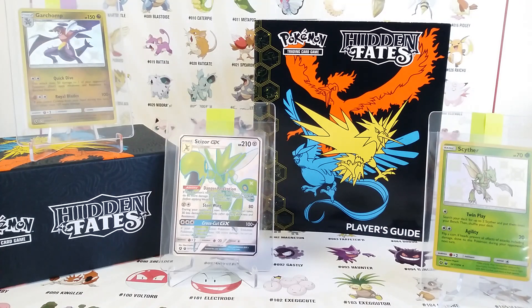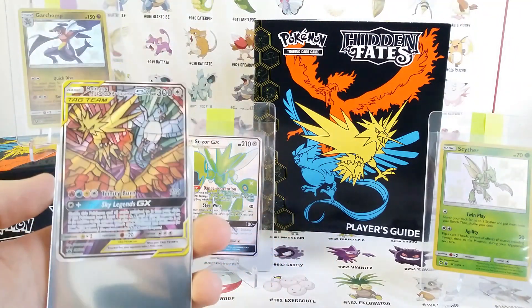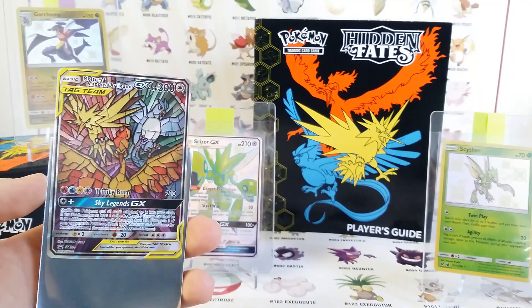Hey guys and girls, it's DarkBenji151. Today we are celebrating some Hidden Fates Beckett returns. If you haven't seen a billion Hidden Fates openings, I opened a Hidden Fates Elite Trainer box and of course I got the rare birds here.